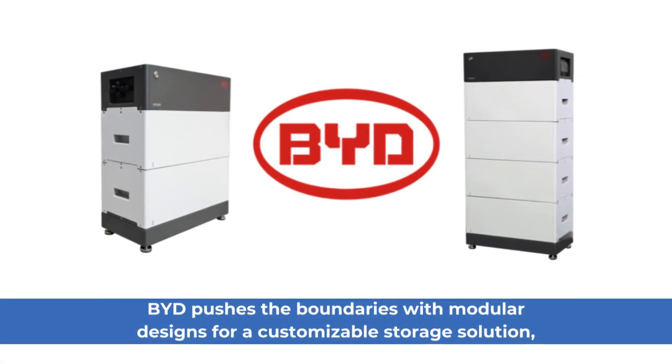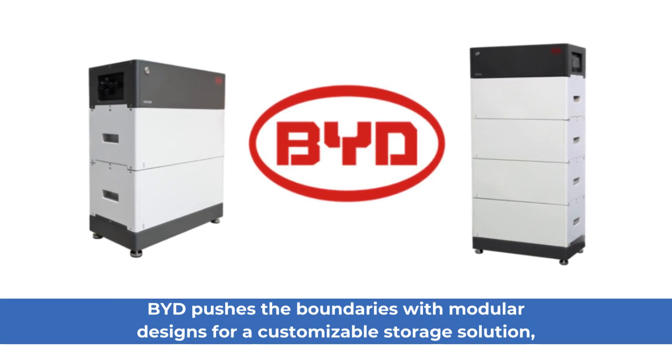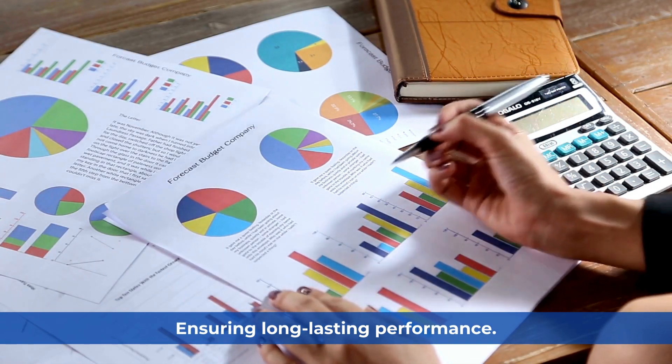BYD. BYD pushes the boundaries with modular designs for a customizable storage solution, ensuring long-lasting performance.